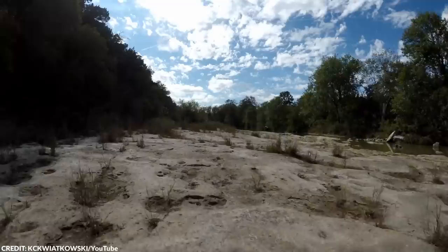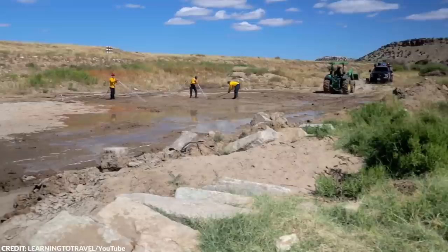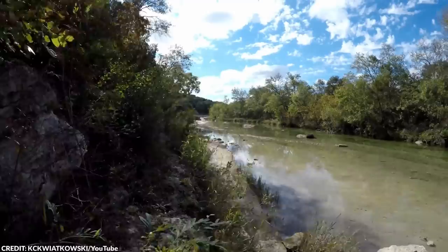Unfortunately, these drought conditions are not just a natural occurrence. The human-caused climate crisis has increased the potential for more frequent and dramatic swings in periods of drought and high precipitation. In fact, just this week, flash flooding hit the Dallas area. It's clear that our planet is changing, and it's up to us to take action and protect our environment for future generations.